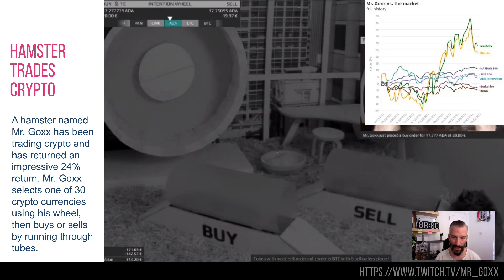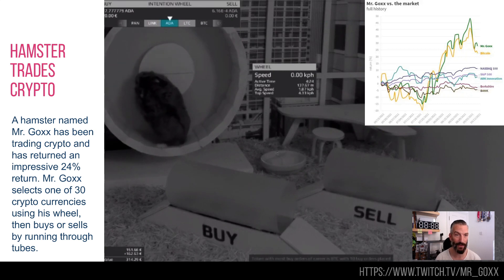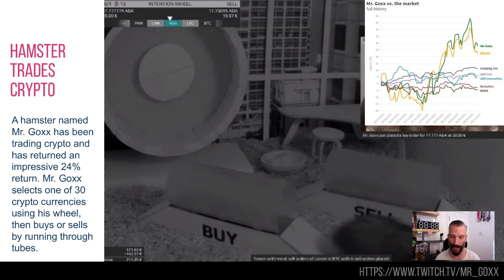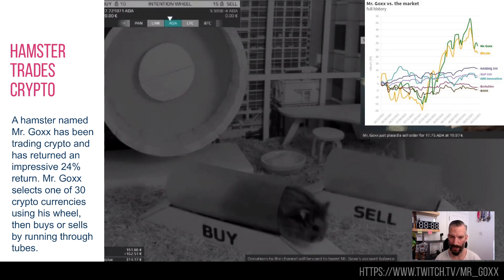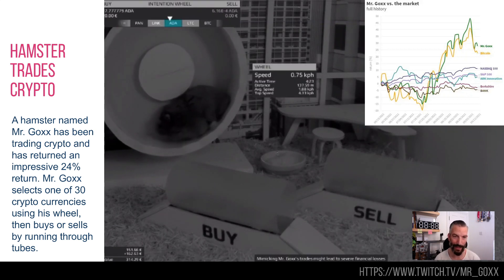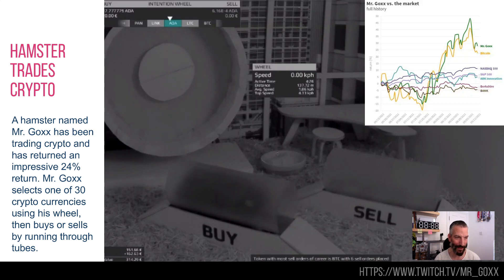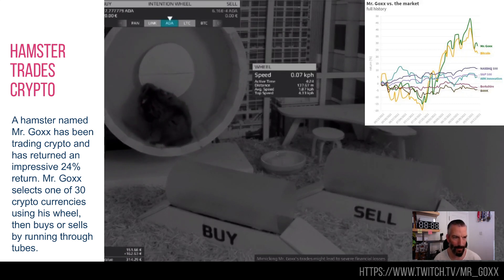When he spins the wheel, it chooses a cryptocurrency, and whether he buys or sells depends on whether he goes through a tube or not. He buys in $20 increments — if he keeps going through the buy tube, he'll keep buying $20 worth of, say, ADA. At one point he was 50% up, which as a trader is absolutely incredible. When I checked yesterday he was 24% up — poor Mr. Gox has had a bit of a run selling coins he shouldn't have. But he's better than your average day trader on cryptocurrency, outperforming nearly everything. This is also streaming on Twitch, so at any point you can go and watch him buy and sell. If you want to make money on crypto, maybe tune in to Twitch and do whatever Mr. Gox does.